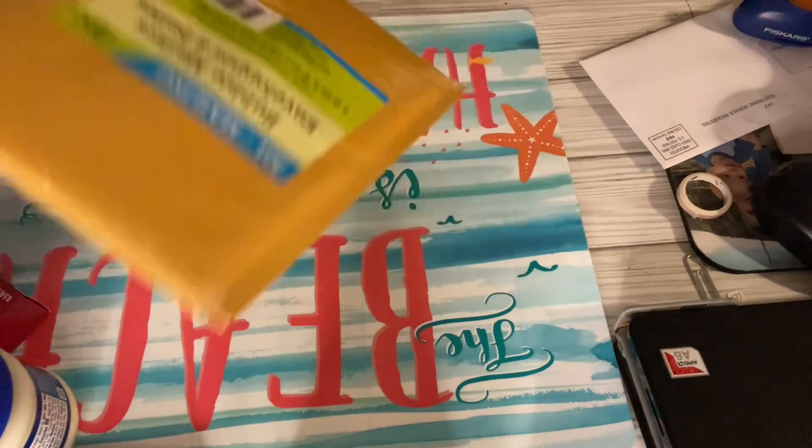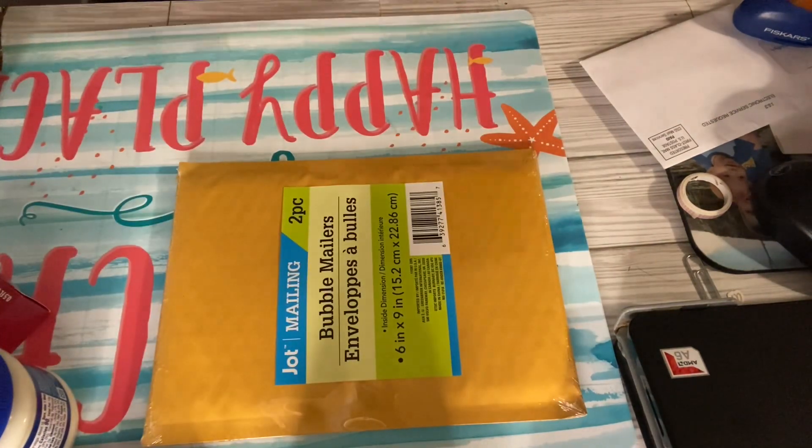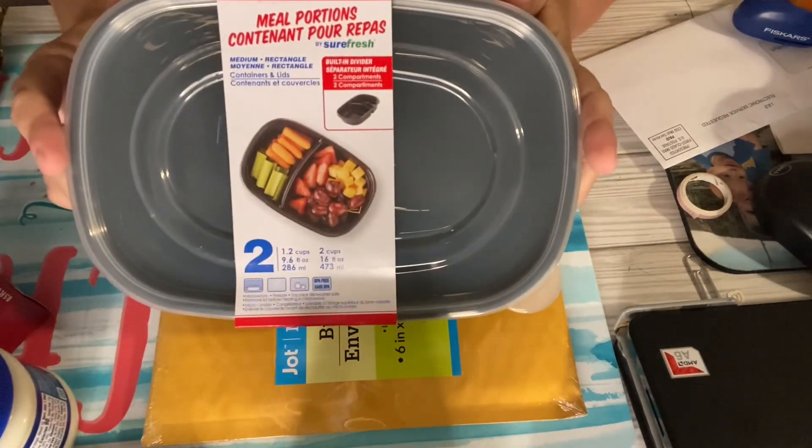I got two bubble mailers, just the small ones. I also bought two of these containers — well, one, it comes in a two pack.